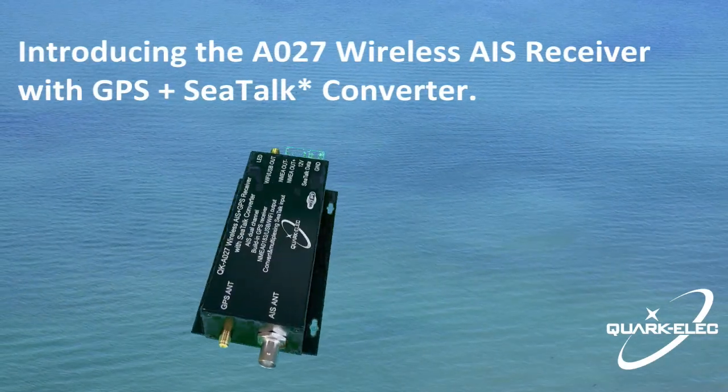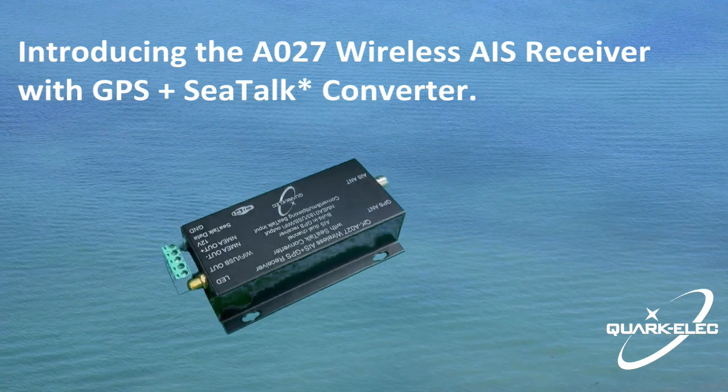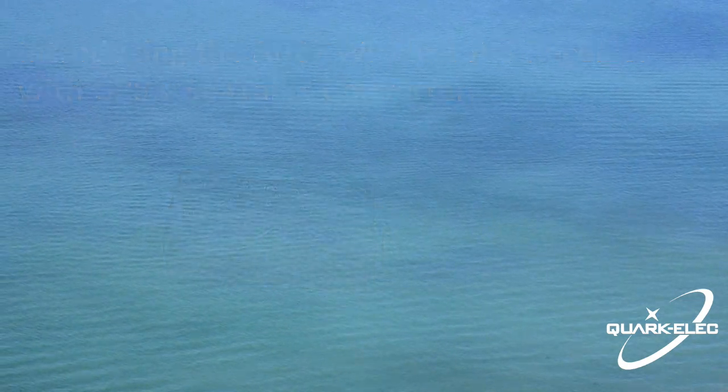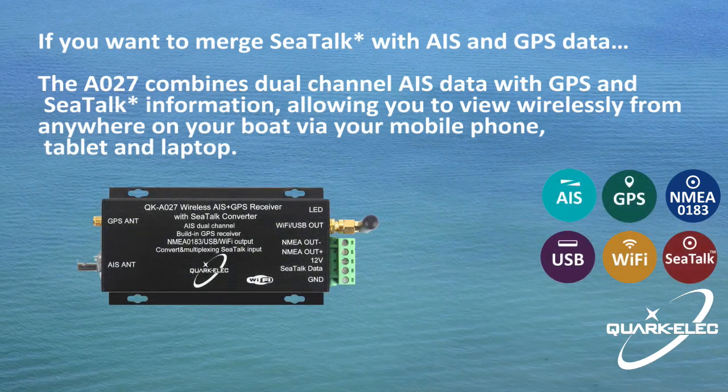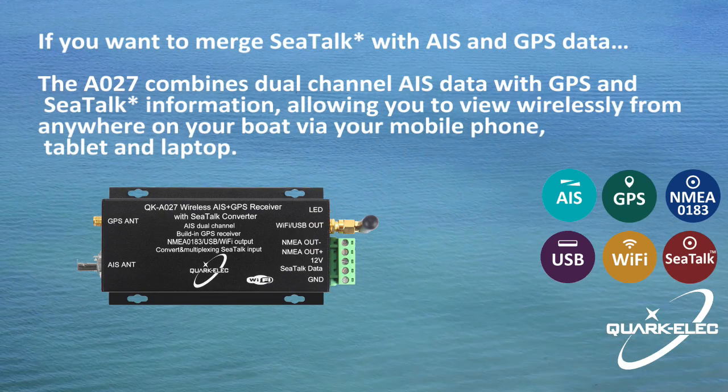QuakElec provides three entry-level AIS receivers. The A027 falls within this category. The A027 was designed for boat owners looking for an easy way to get AIS target GPS position and other sailing data from their Raymarine SeaTalk devices.